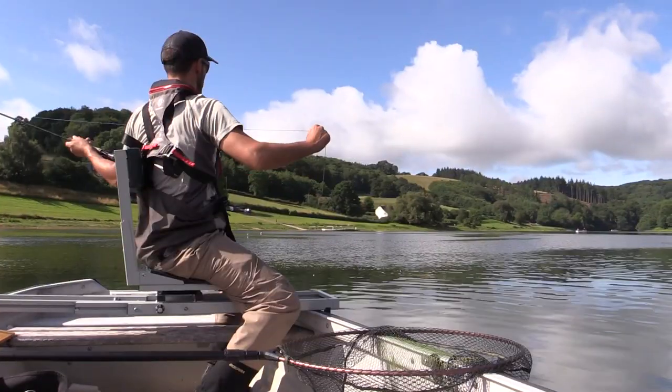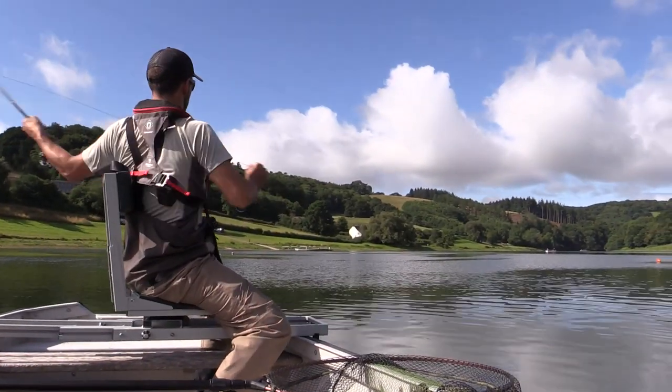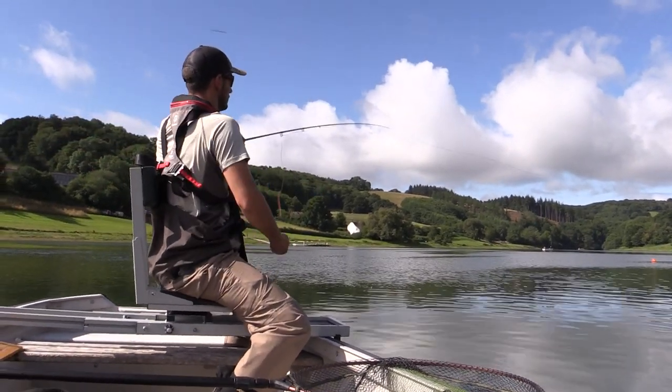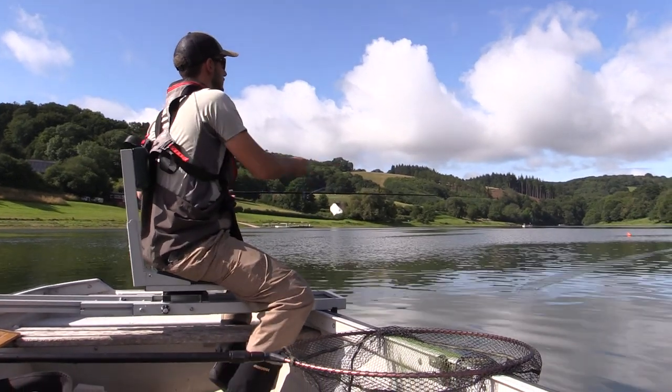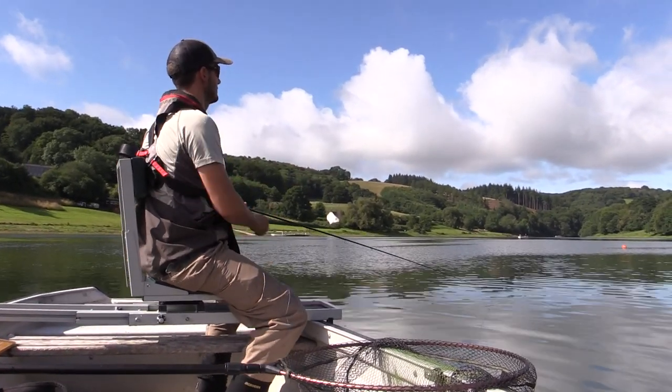As the day goes on we're expecting a bit of sun, so we will be dropping down, just tracking the fish. The other day when I was out, they did drop down to about seven or eight foot, so it was just a case of following them.